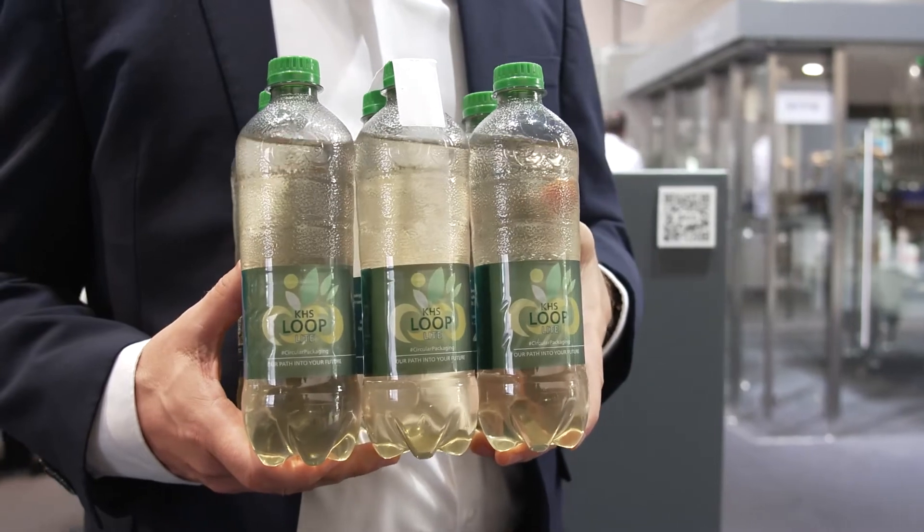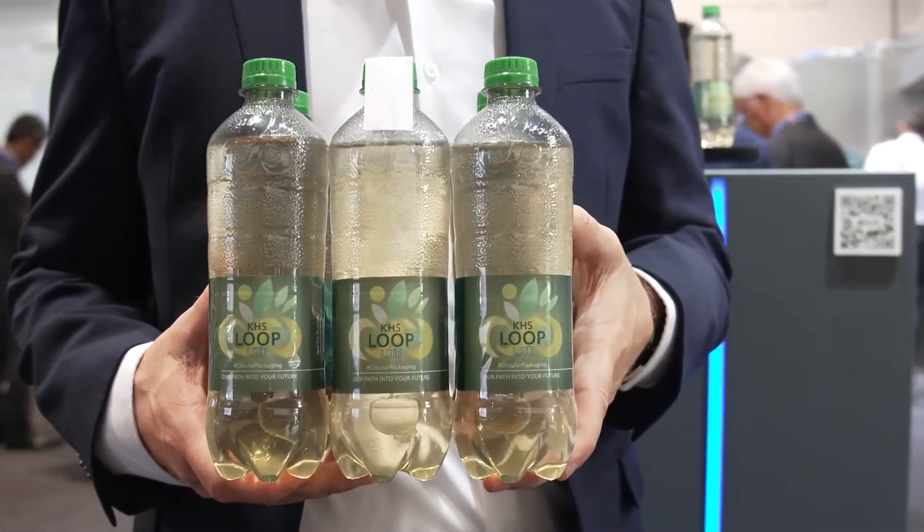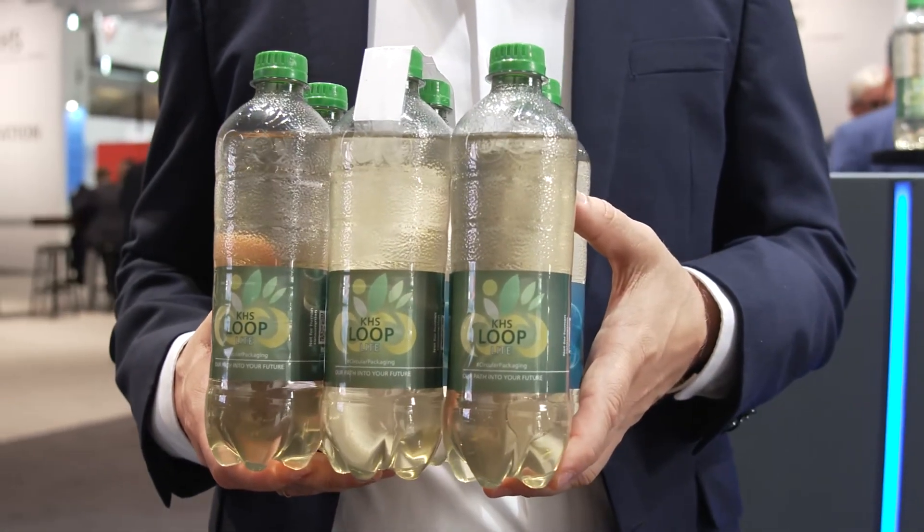The bottle is made of 100% R-PET and it's lightweighted. The inside of the PET bottle is coated with an ultra-thin glass layer, which prevents the loss of carbonation. Therefore, the shelf life is even extended. The coating will be washed off in the recycling process, resulting in pure-grade PET again. Therefore, the entire bottle is fully recircular. This is how we combine lightweighting and maximum product protection for CSD bottles.